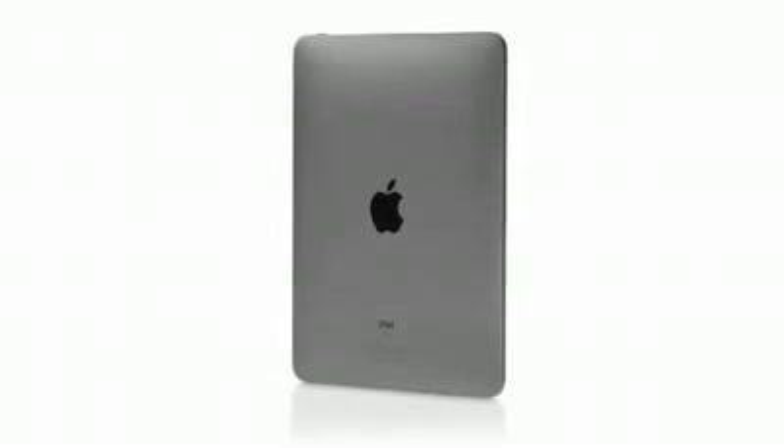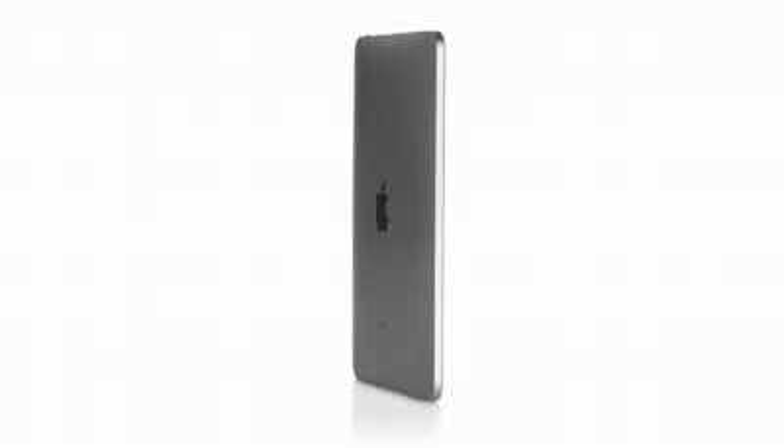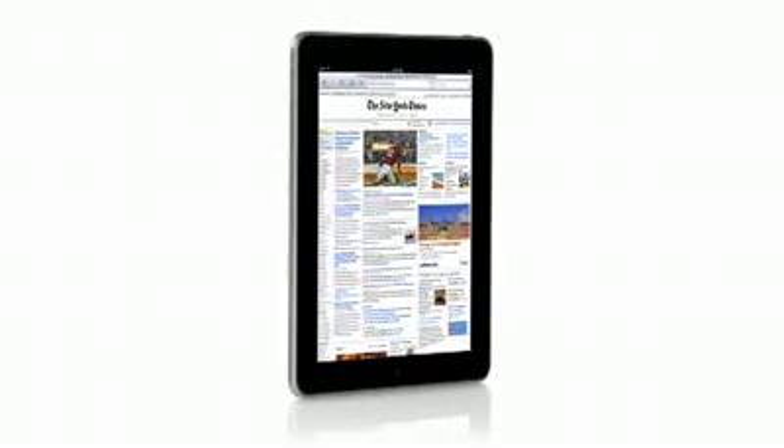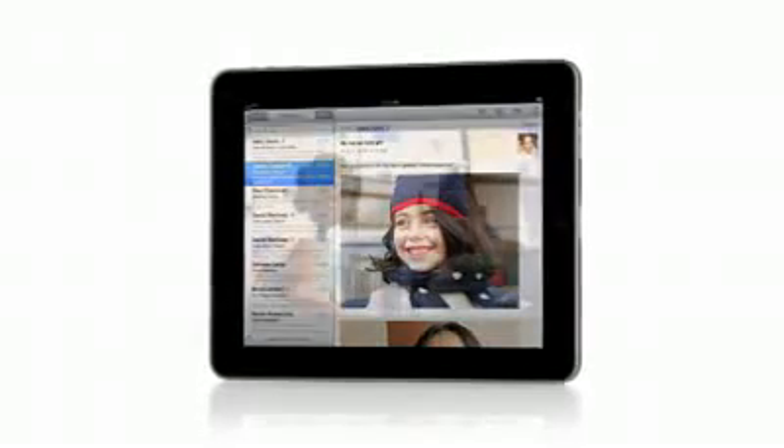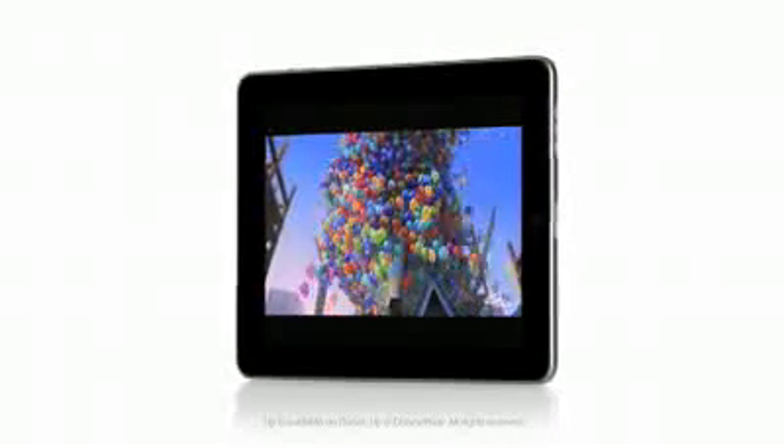We wanted to take all of that and apply that to a whole new class of product. The iPad is the best web surfing experience, the best email experience, the best photo and movie watching experience. It's going to change the way we do the things we do every day.